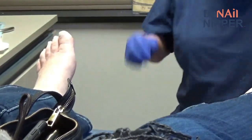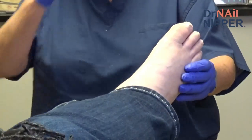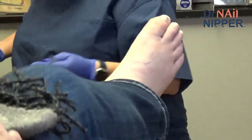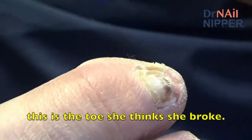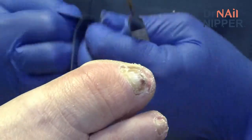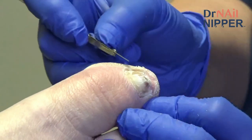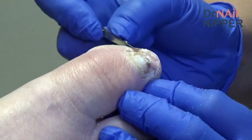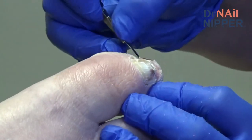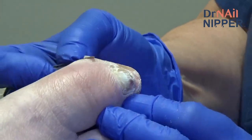Doctor treats the callus and notes it's quite tender in the middle. Patient has been using large band-aids to protect it, which is fine. Doctor mentions small gel toe caps that could protect the area, but warns against using them right now because the toe is so swollen they could cut off circulation.